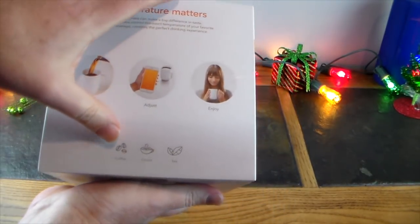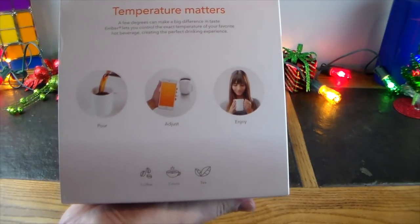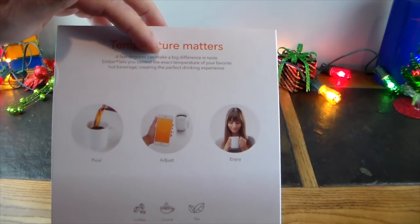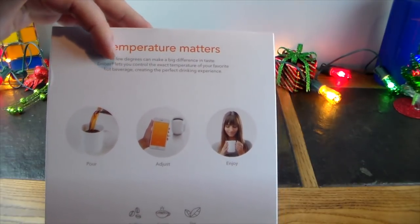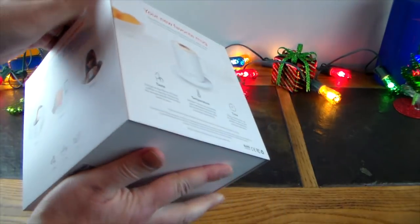On the back of the box it says: 'Pour, adjust, enjoy — coffee, cocoa, tea.' And then it says, 'A few degrees make a big difference in taste. Ember lets you control the exact temperature of your favorite hot beverage, creating the perfect drinking experience.' I like to brew coffee and take it to work in a thermos.